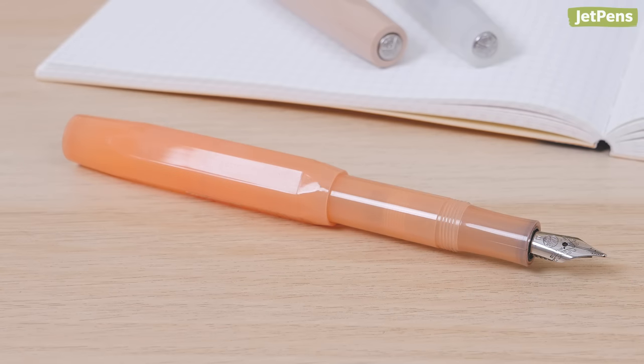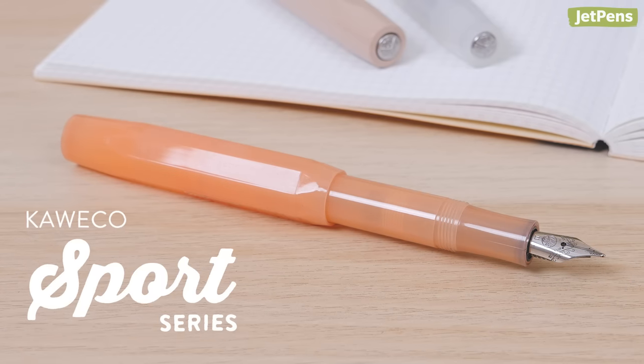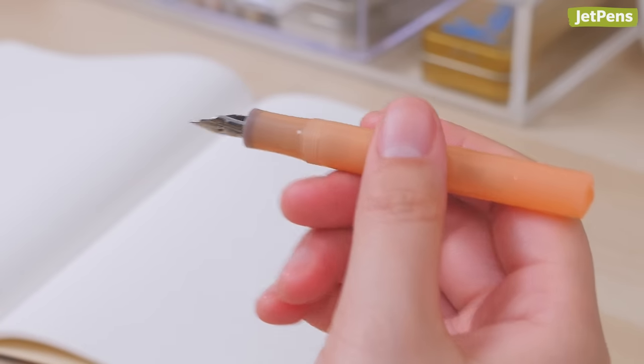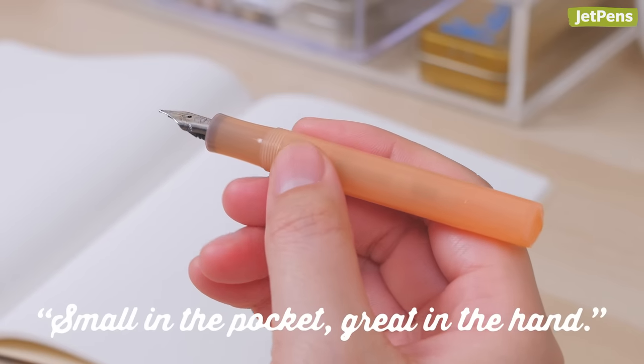If you're familiar with Kaweco, it's probably because of the Sport. This portable pen is the embodiment of Kaweco's slogan: small in the pocket, great in the hand.